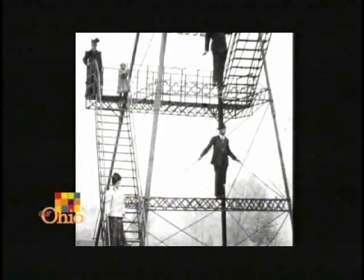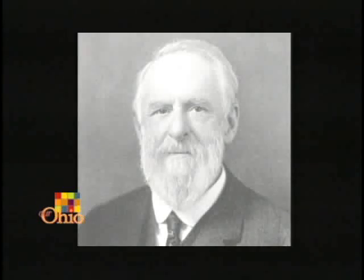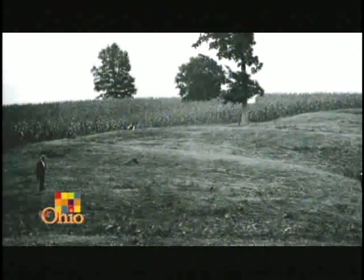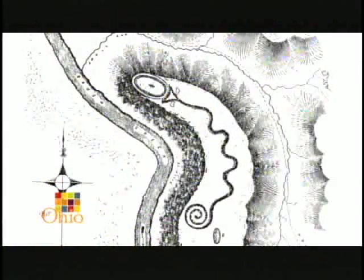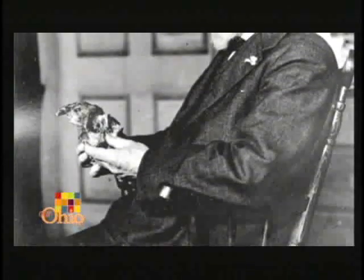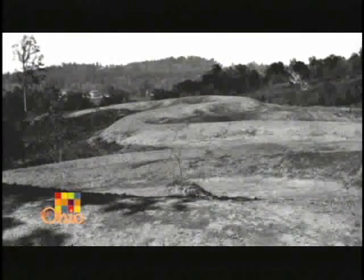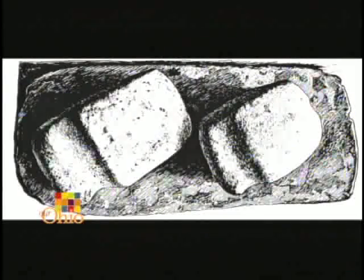Serpent Mound has intrigued many over the years. The site was first excavated in the late 19th century by famed archaeologist Frederick Ward Putnam. The site was not discovered by Mr. Putnam, who came from Harvard University — it was discovered by Squire and Davis in the 1840s, who were the first ones to map the site and did a lot of work with many of the mounds around the Ohio Valley. Frederick Ward Putnam — called the father of American archaeology — reconstructed this mound, excavated it, photographed it, and took copious notes, all in the 1880s.